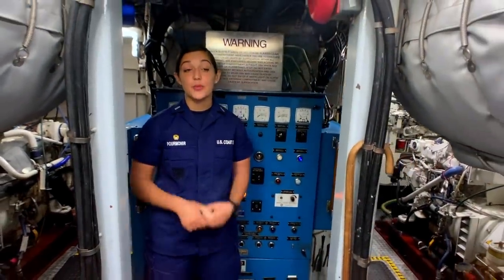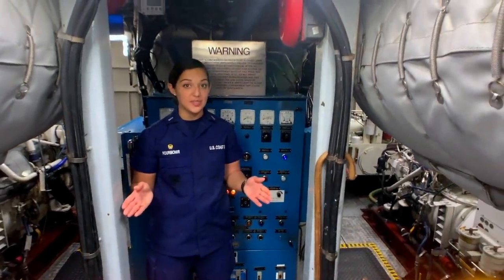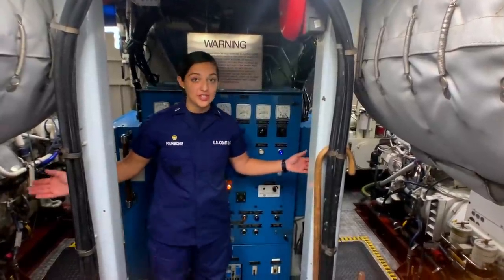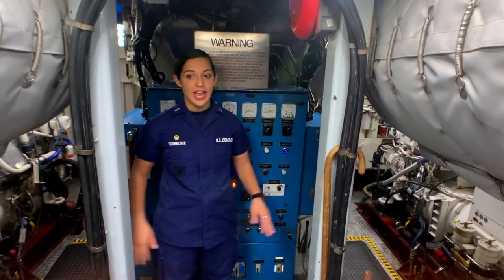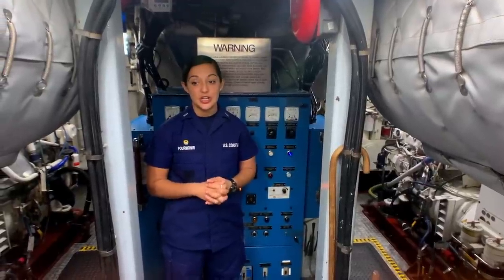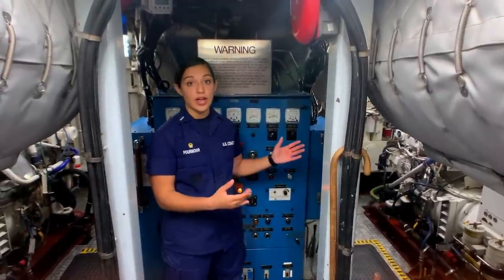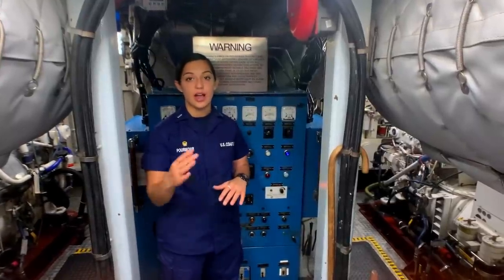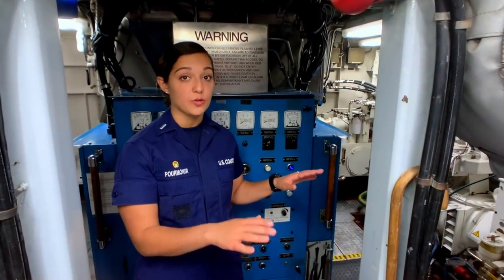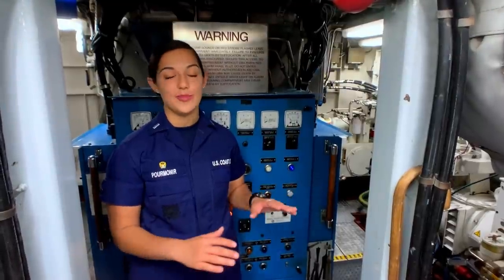This is the engine room. In here we have two MTU diesel engines, which is how we get up to our max speed of 25 knots. We also have two generators that provide power and a lot of other electrical equipment, including a fire suppression system and fire pumps to respond to casualties. Every hour the engineers come down and do a round to make sure the plant's running smoothly. In addition to hours of preventative maintenance, they're also responding to casualties often in the middle of the night — always ready to go, always on their toes.